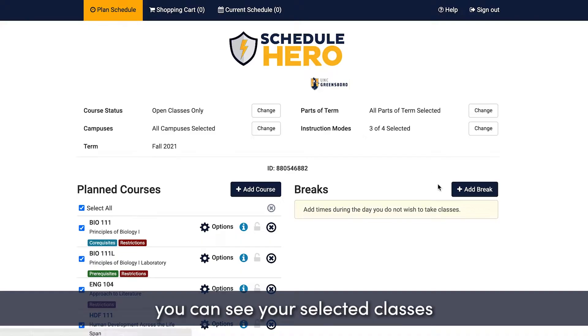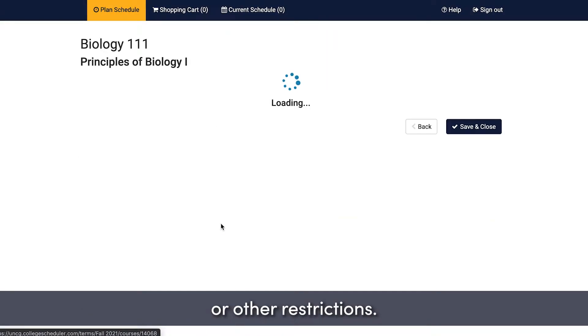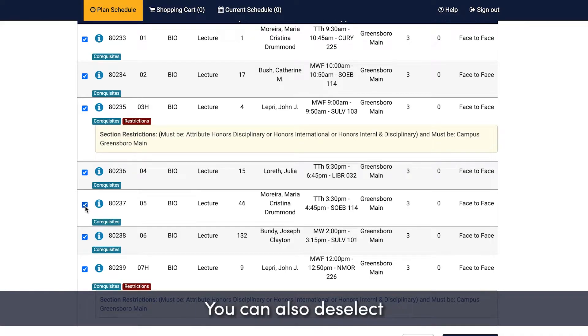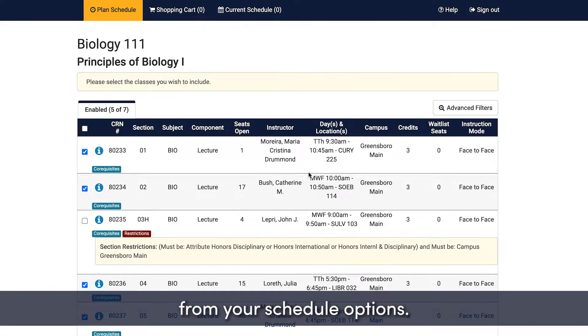From the home screen, you can see your selected classes and any warning flags to remind you if there are prerequisites or other restrictions. You can view more detail about any class by clicking the gear icon. You can also deselect specific sections of a course if you want certain sections to be excluded from your schedule options.